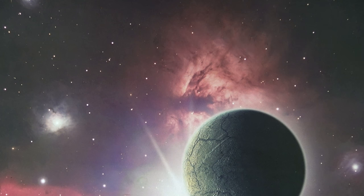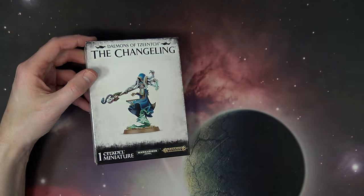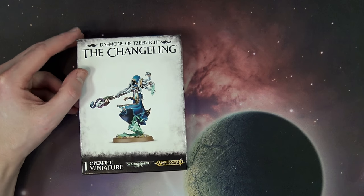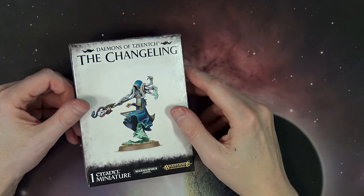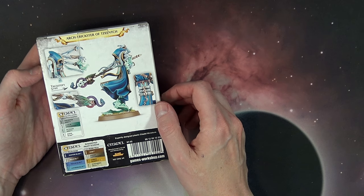Next up is — we'll call him mini-change. It's the Changeling! He previously had a much smaller model, but now this guy got an upgrade. He's got a big base — at first I thought this was 32mm, but I'm pretty sure it's 40mm. He is the trickster.